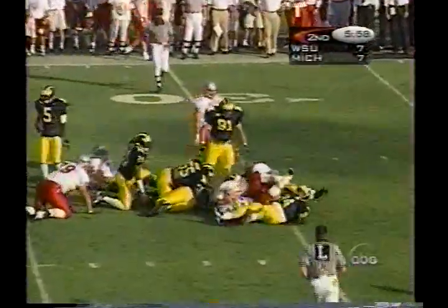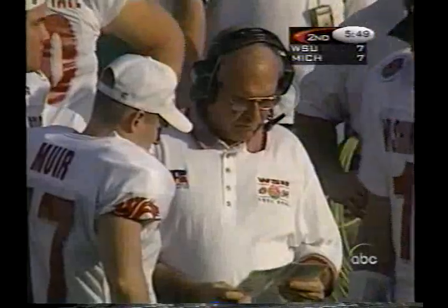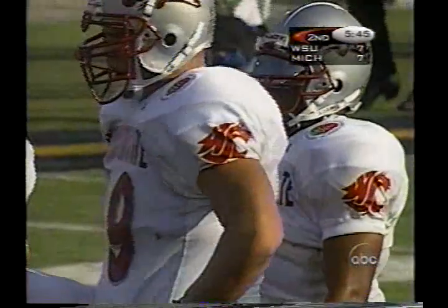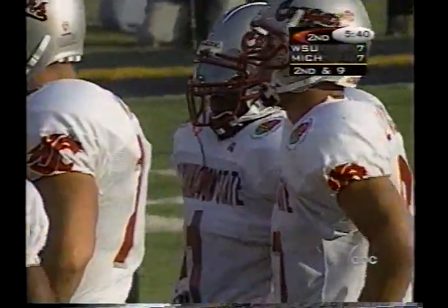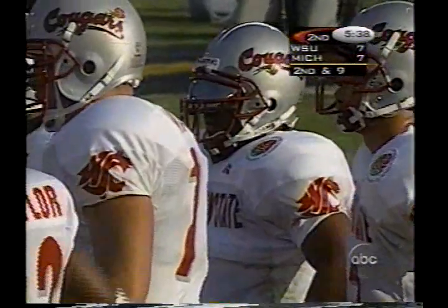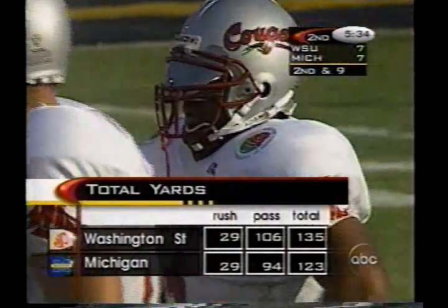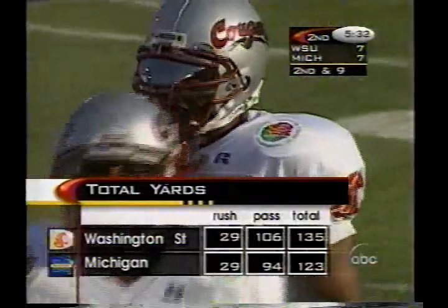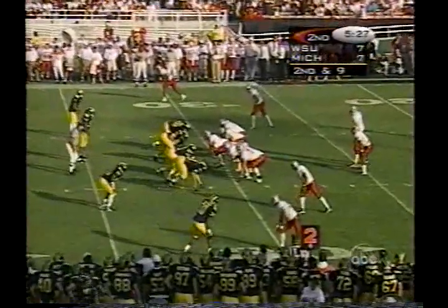They sorely miss Michael Black. Gilmore is a little bit more explosive, but certainly doesn't have the complete package of running, receiving, and blocking that Michael Black has. Ryan Leaf: 8 of 18 for 106 yards, a touchdown, and an interception. Gilmore has enough size at 195, but he's a sophomore and hasn't had a whole lot of playing time.